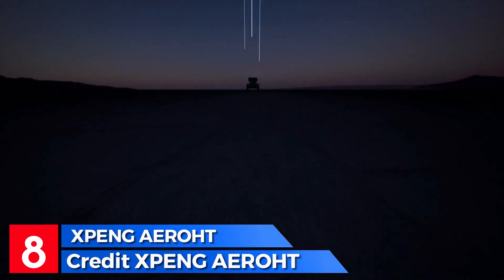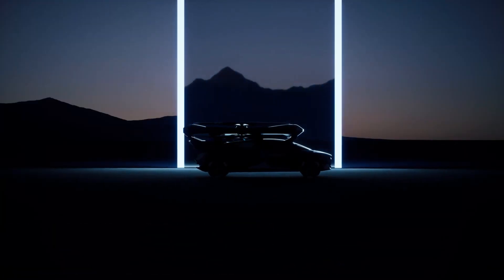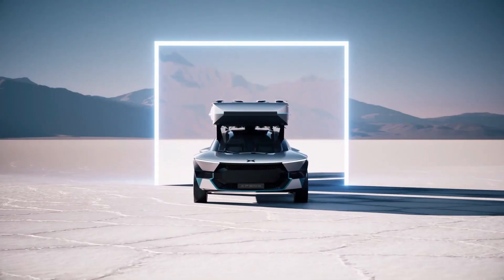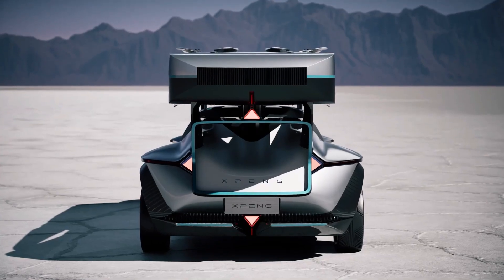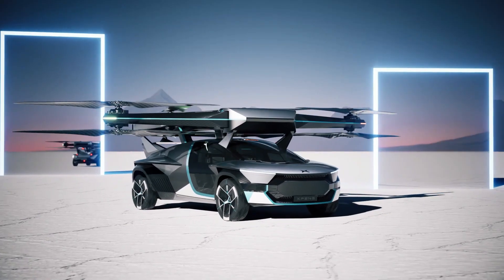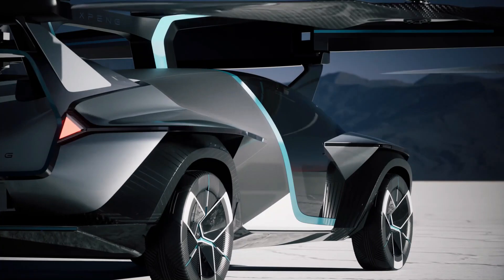Introducing X-Beng Aerote, a visionary in electric flying cars. As pioneers in the industry, we're committed to delivering the safest and most intelligent electric flying car experience. The X-Beng X2, our flagship model, made its debut flight in June 2021 and completed its first manned flight in July. With a two-seater design powered by batteries, it reaches a maximum takeoff weight of 840 kg and a maximum flight speed of 130 km per hour.